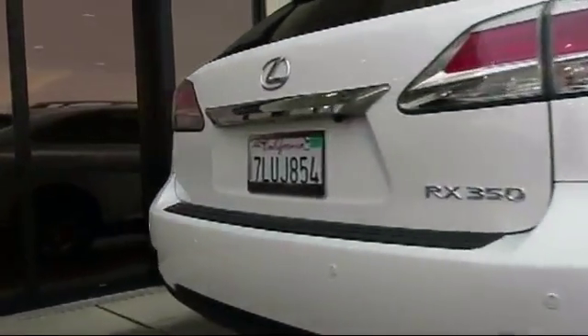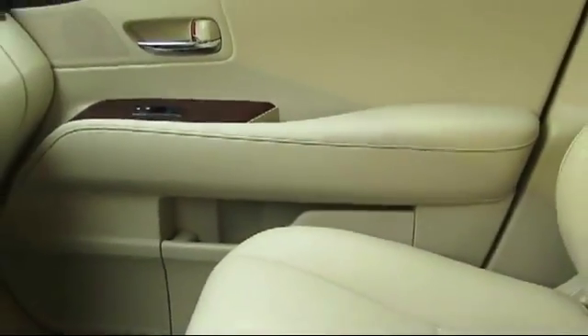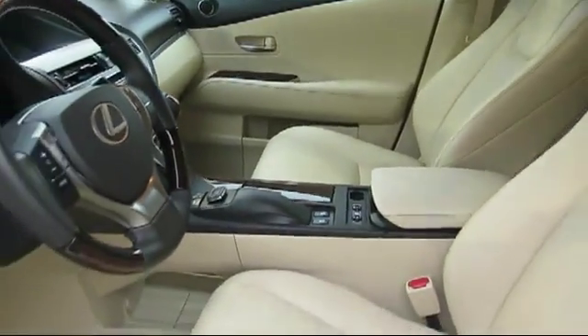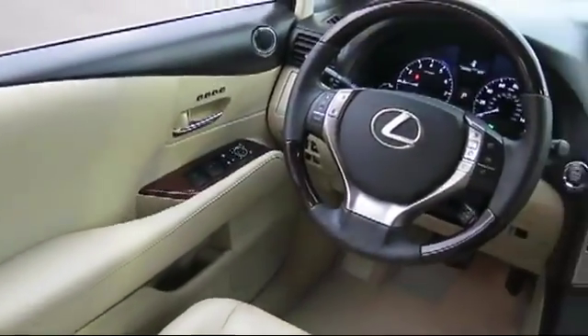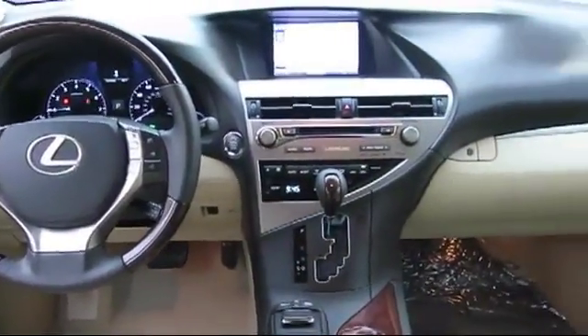Only the best trade-ins and purchased vehicles make it through our rigorous inspection by our factory trained technicians. Lexus of Roseville has been recognized by Lexus as an elite Lexus dealer — a status only achieved by dealers that have reached the highest levels of sales, service, and parts.